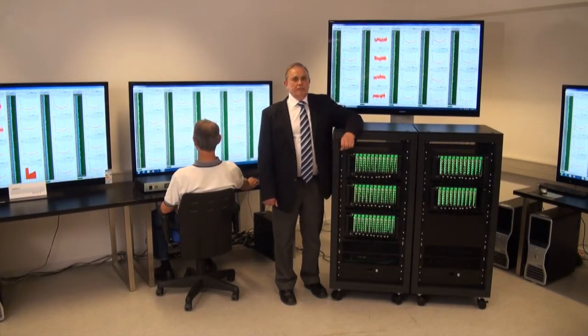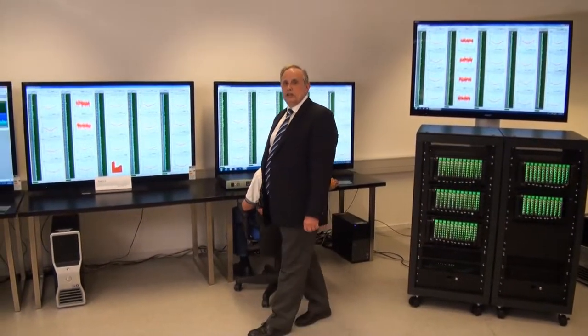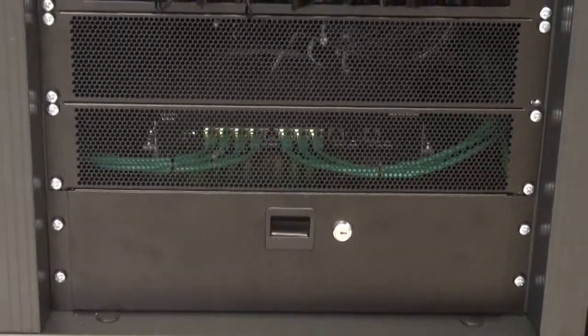The measurement data is converted to a digital signal on the shop floor and piped around the facility using standard LAN technology. This allows different users to access the same data stream and use it as required by their job functions.